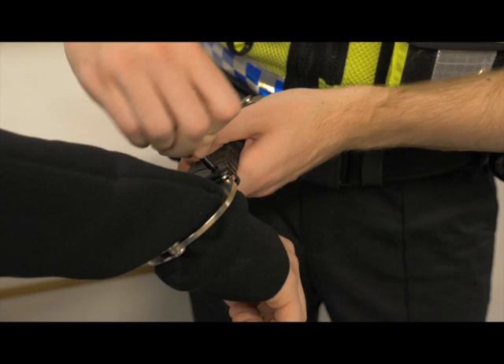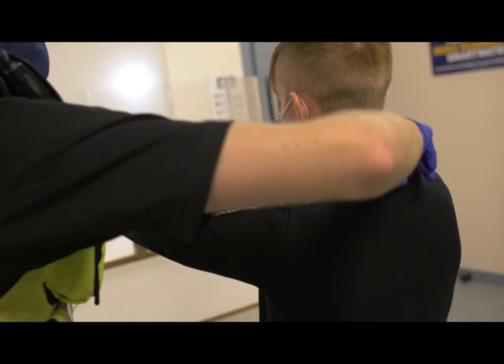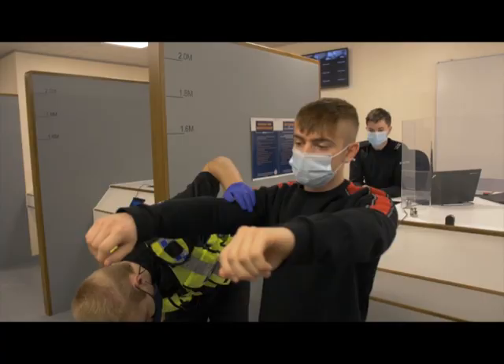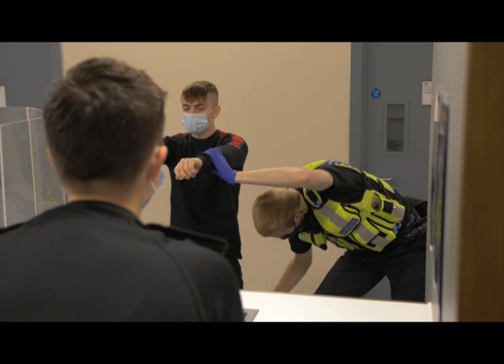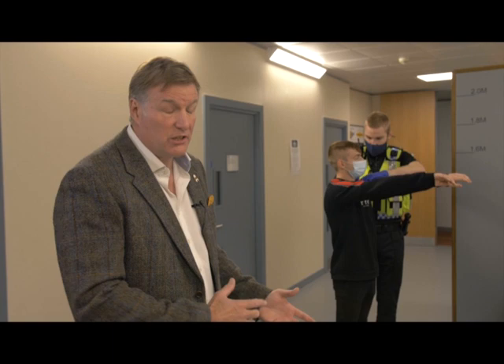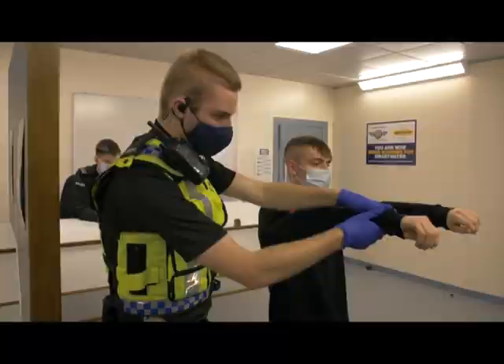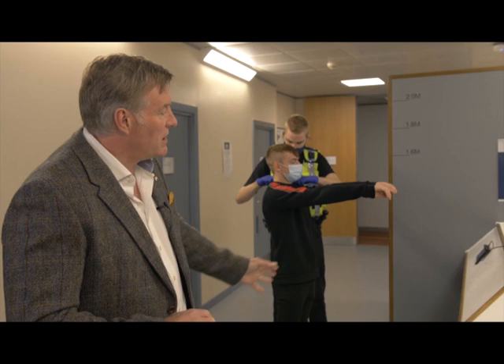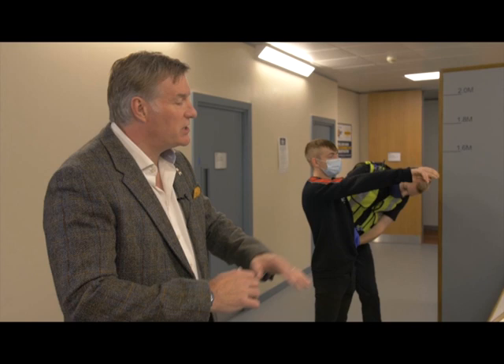What you can see now is the process of somebody being searched as they come into the custody suite. The reasons are numerous: one is to ensure that the person coming into custody doesn't have anything on them which could cause harm to themselves or someone else, and also to find out if they've got any evidence hidden on them. Any property the person has is handed over and booked into the custody suite for safe keeping and to prevent any harm.